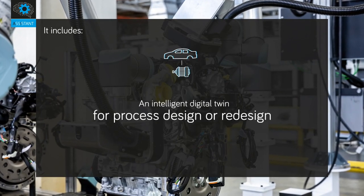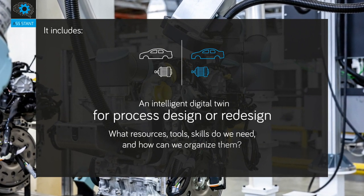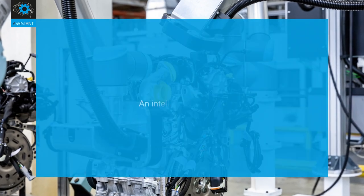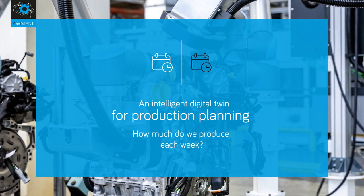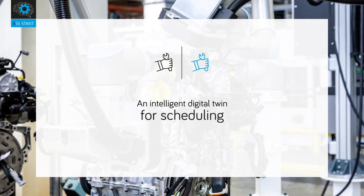ASSISTANT includes an intelligent digital twin for process design or redesign — addressing what resources, tools, and skills are needed and how to organize them — as well as an intelligent digital twin for production planning, determining how much to produce each week.